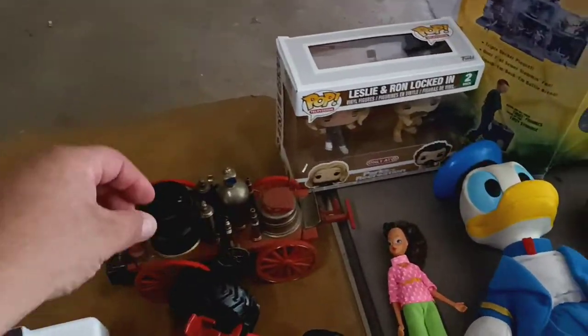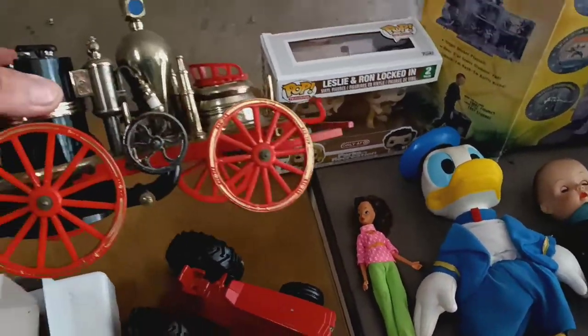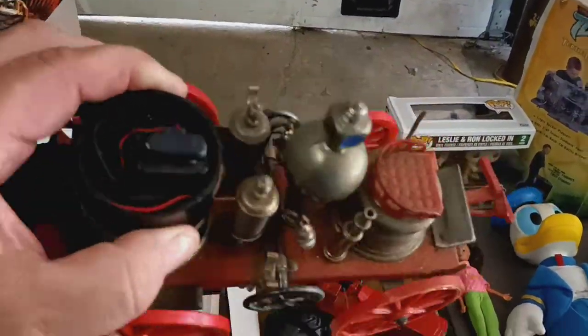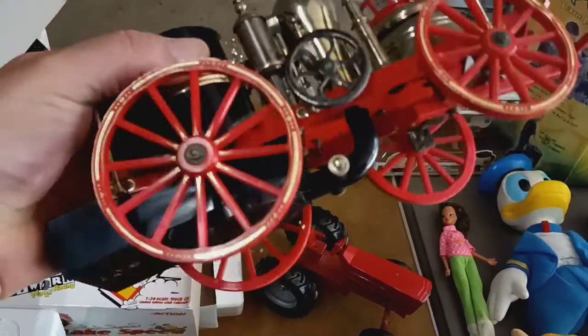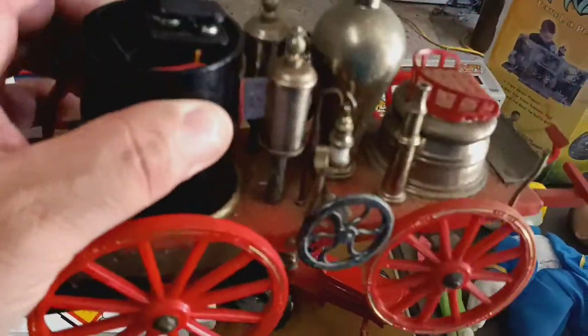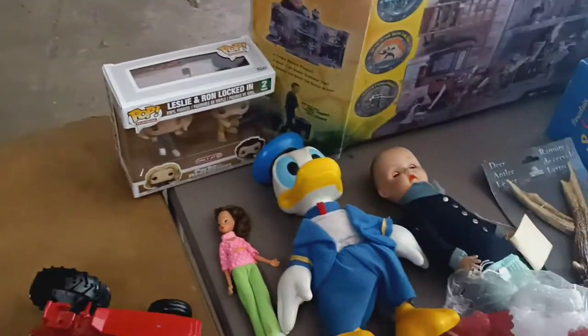Now, this is a radio — it's a fire wagon, actually. I have one of these already, so this is another one. It's got — I don't know if it works or not, but it does have a battery in it, so I could try it I guess.